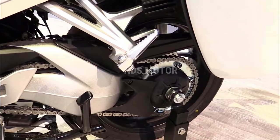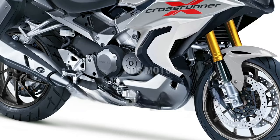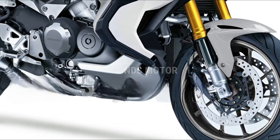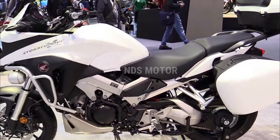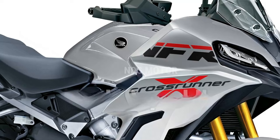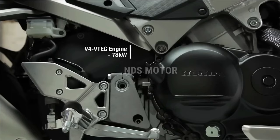This makes it just as competent on twisting mountain routes as it is on city streets. The unique V4 exhaust tone reflects the sporty nature of the motorcycle. The bike features a lightweight and nimble chassis ensuring agile handling and precise control.